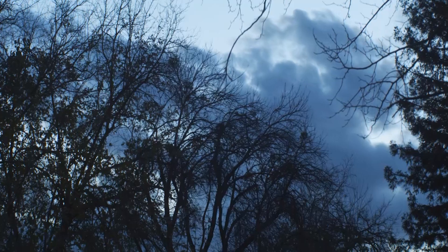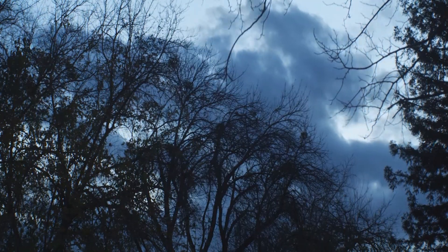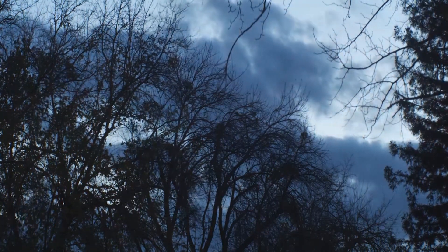Even if we see dark, ominous skies like green and gray colors, that can be associated with storms. The different colors in the sky are important to us in unique ways, especially from a meteorologist's standpoint.